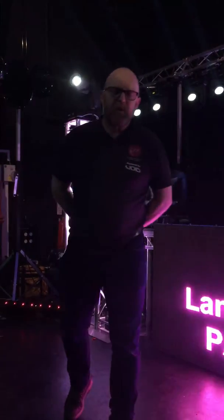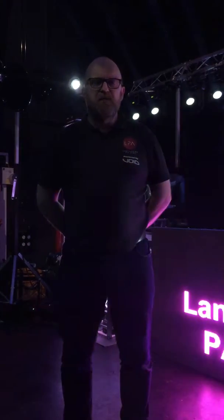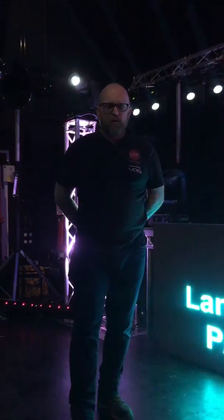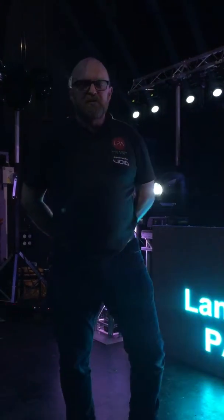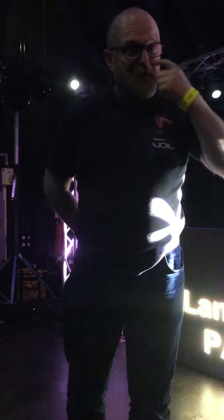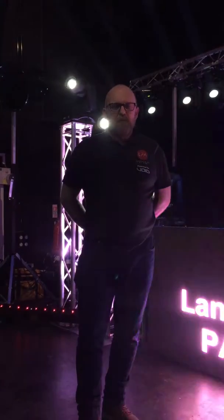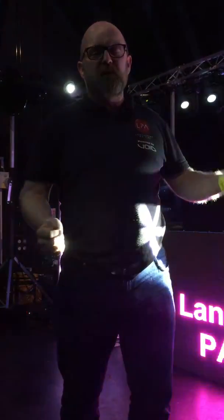Hi there, welcome to Lancashire PA Hire. This video is going to demonstrate what we can do for you in 2018. We're going to go through some of our new products and some of our current products. Thomas is filming this for me — he works with me closely, all the time actually — and our new sister company Armada SL are with us as well.